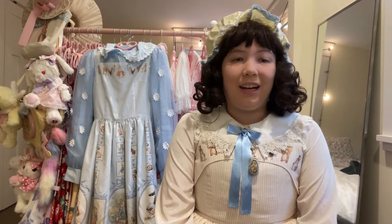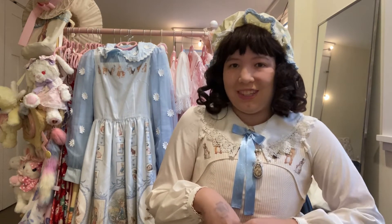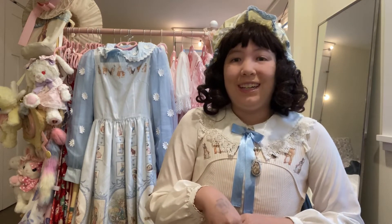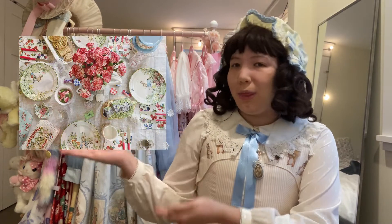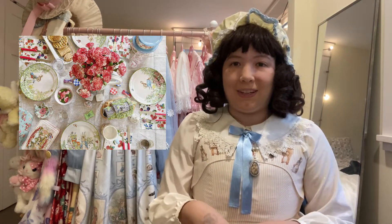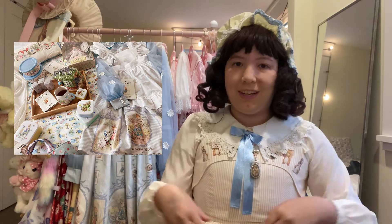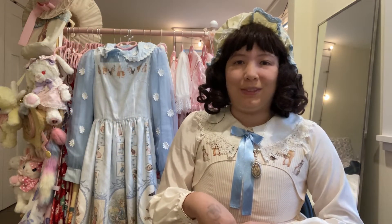If you didn't know already, I am a big Peter Rabbit fan. I have a pretty extensive Peter Rabbit collection — I'll throw a couple images of it because it's a pretty big collection. It's one of my biggest collections next to calico critters, Moomin, and of course Lolita fashion. I collect a lot of Beatrix Potter Peter Rabbit stuff.